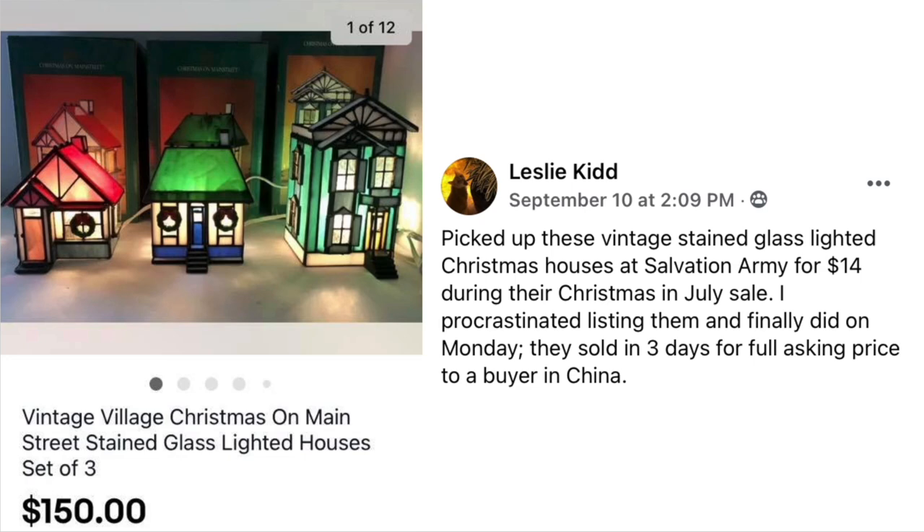Leslie Kidd picked up vintage stained glass lighted Christmas houses at Salvation Army for $14 during their Christmas in July sale. She procrastinated listing them but finally did on Monday, and they sold in three days for full asking price to a buyer in China. The item is Vintage Village Christmas on Main Street Stained Glass Lighted Houses, set of three — quite beautiful. Sold for $150, she paid $14.